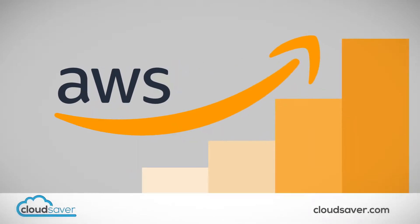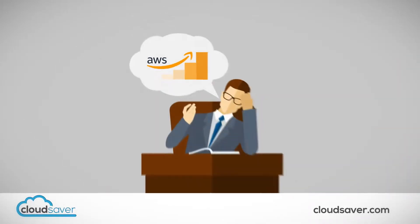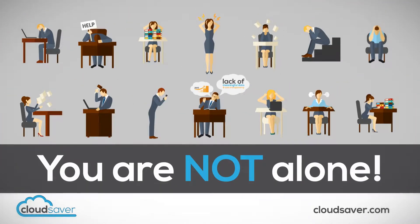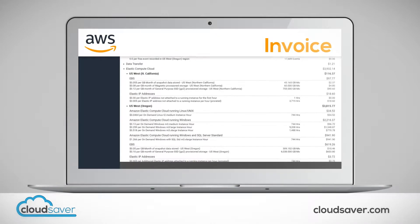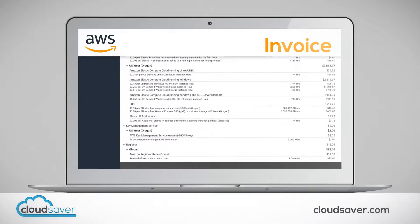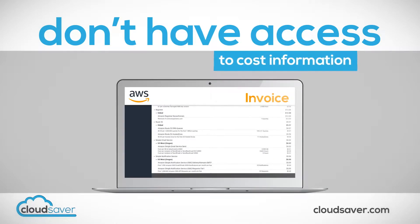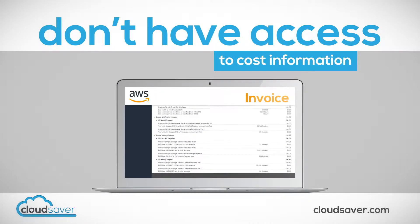Are your AWS costs growing at an alarming rate? Are you frustrated with the lack of meaningful data and cost transparency behind your invoice? You're not alone. AWS's cost structure is incredibly complex and confusing. In many cases, you simply don't have access to the information you need to understand what's truly driving your costs.